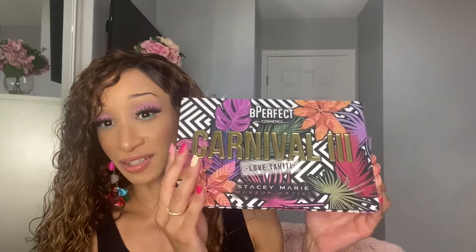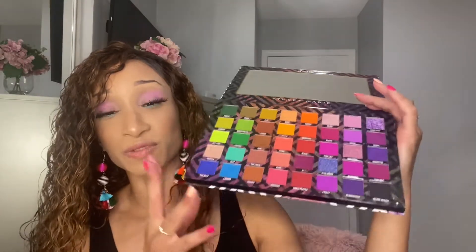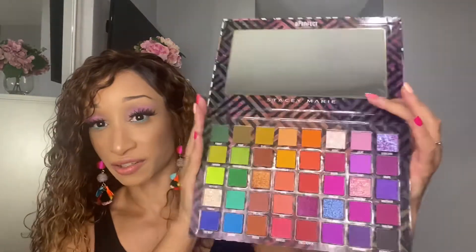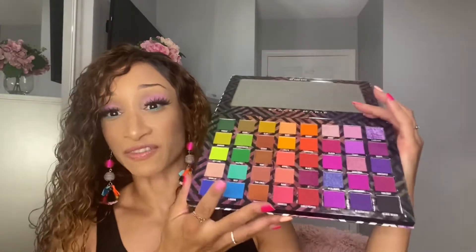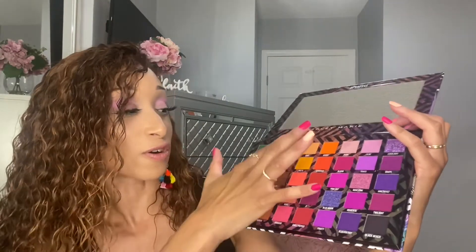Let's get into eyeshadow palettes. I got this one for 30% off — this is the BE Perfect Carnival 3 palette. Everyone was talking about how great this palette was and I love the color story, so when I saw it on sale I thought it would be perfect for summer. It's gorgeous — really vibrant, great mirror, and the packaging is really tropical.